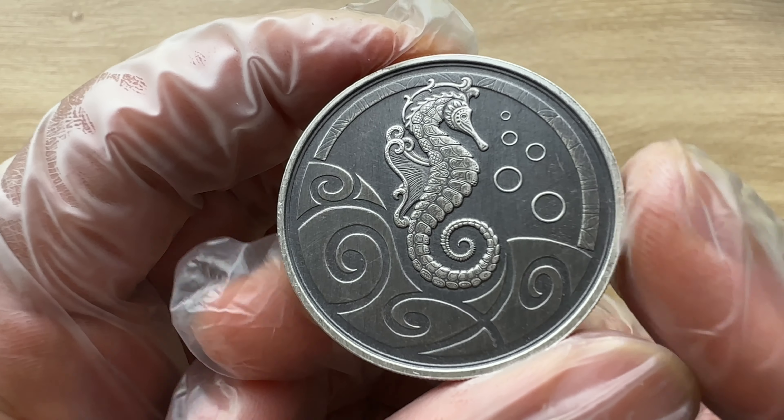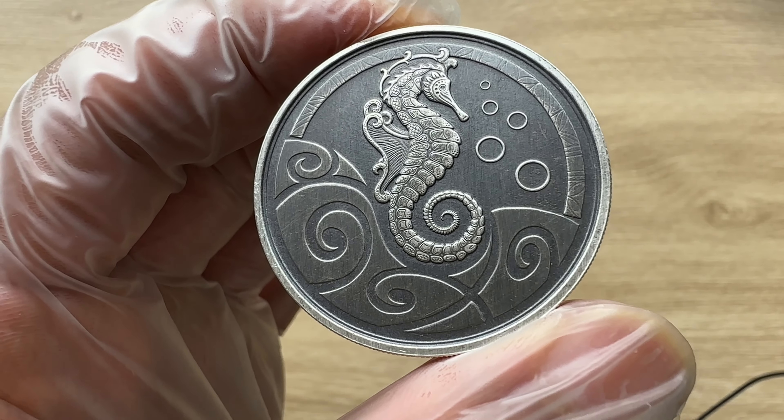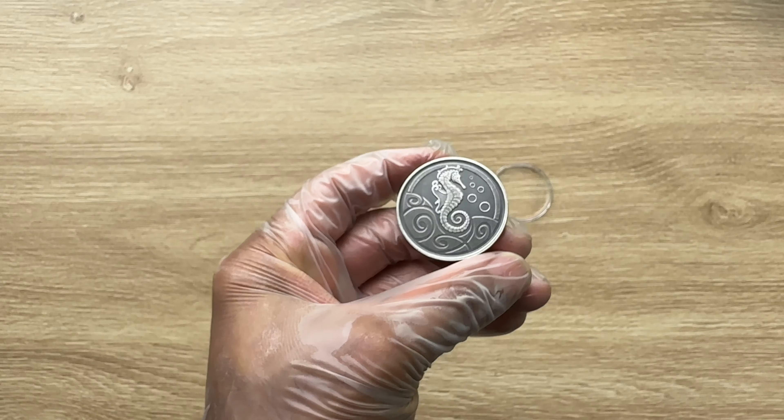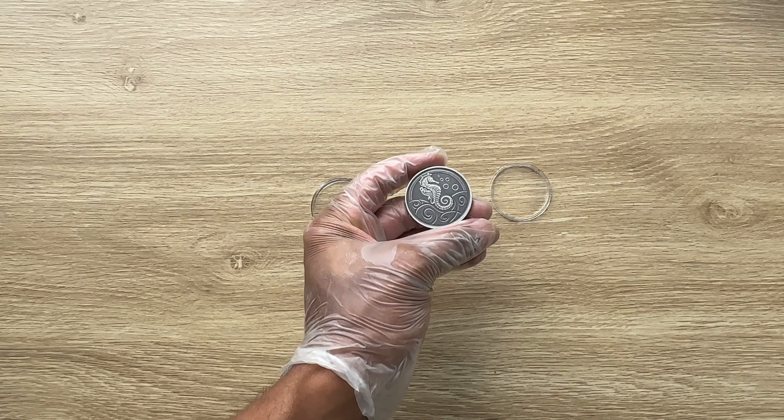Ladies and gentlemen, I would like to welcome you to the 2019 one-ounce antique Samoa Seahorse silver coin. With that, let us all dive in — when we come back, we shall analyze in detail the features of this coin.